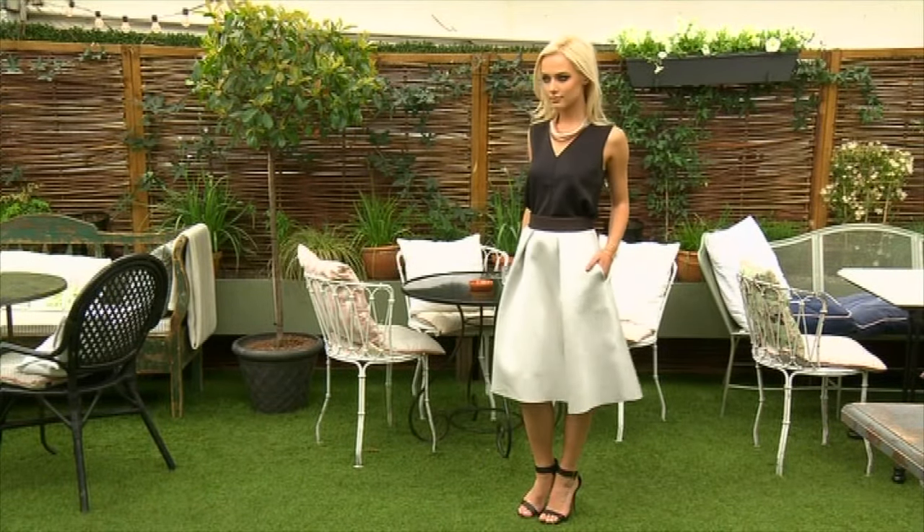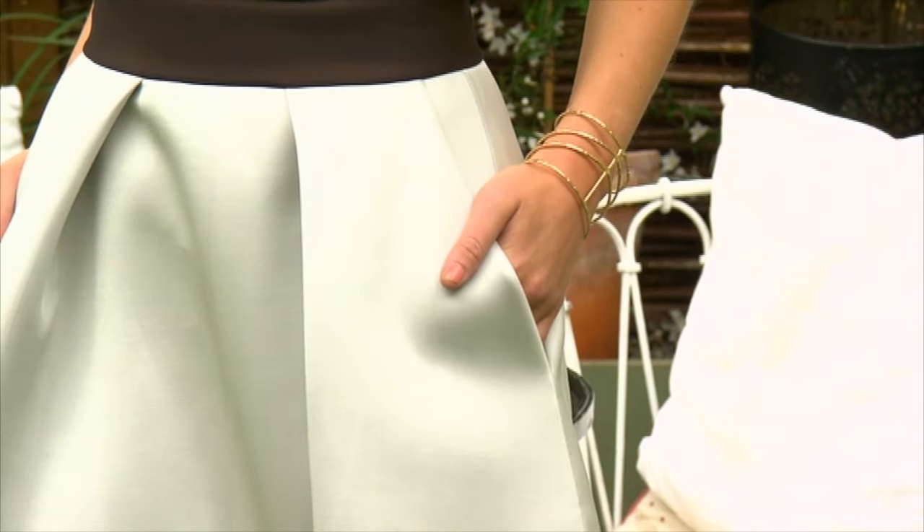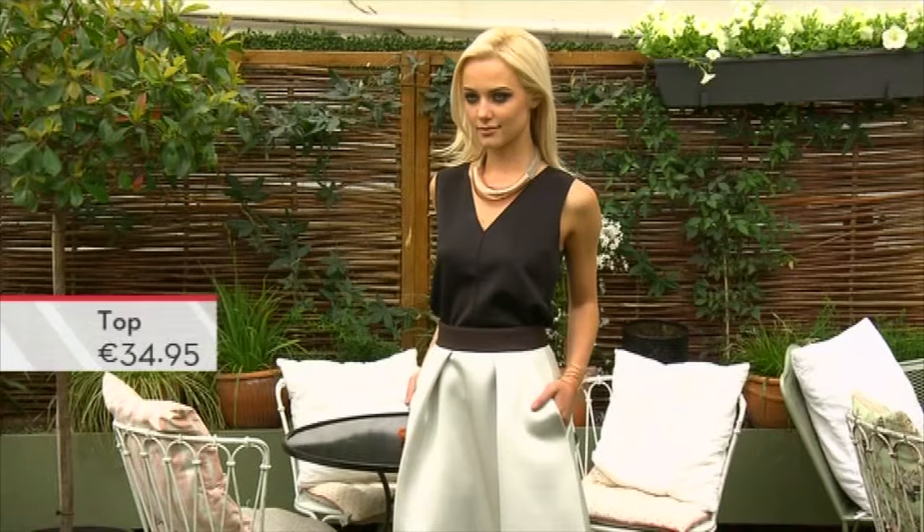This is a little bit dressier than the other looks, but it's perfect for an Irish wedding or even if you're going out for dinner on your Irish holiday. It's really wearable — it's a loose-fitting, nice kind of jersey top, and we have it tucked in to this fab stone-colour skirt.